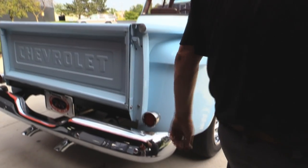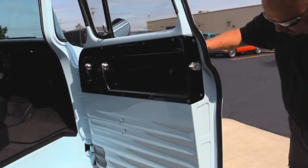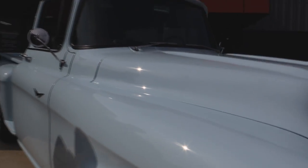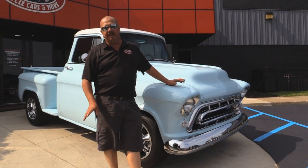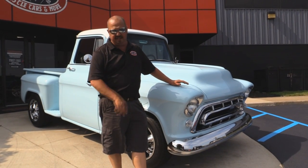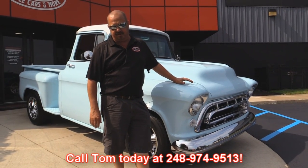Got a new bumper on the back, chrome tail lights. Look down the side of this baby — look how the door fits, look at that door jamb. And at Vanguard Motor Sales we're not consignment dealers, which means we spend the time to check out these cars and trucks before we buy them. When we get them back here to the shop we run them through an inspection process that allows us to answer any question you may have about the car or truck. So call Tom at 248-974-9513 — he'd love to tell you all about all the systems on the truck.